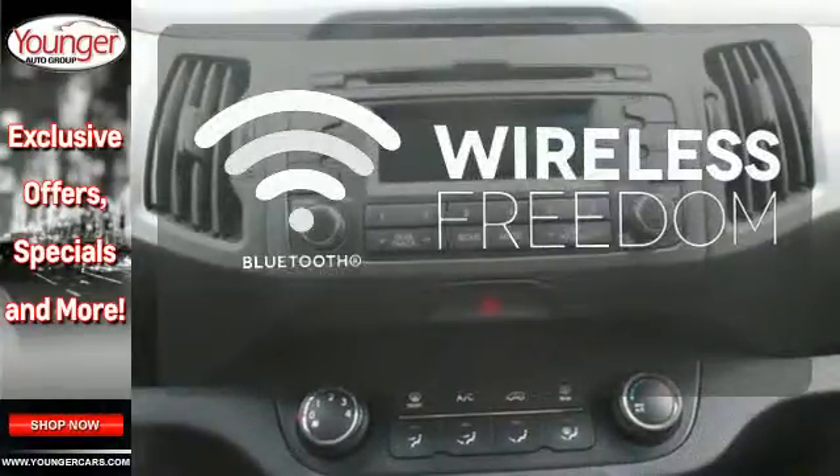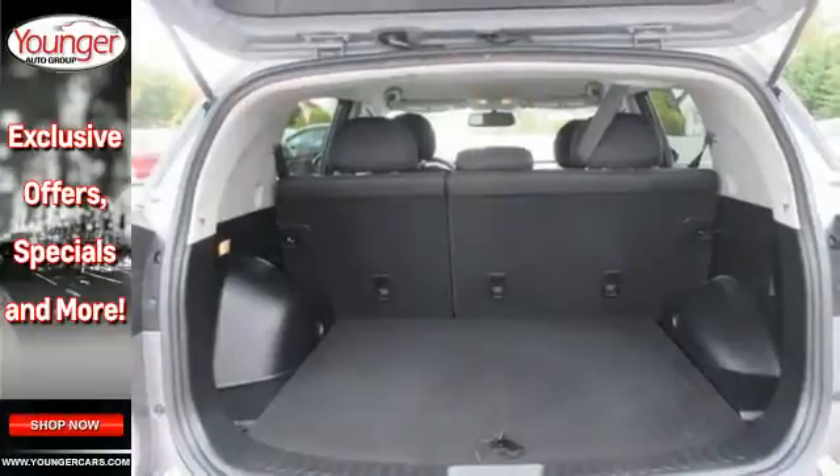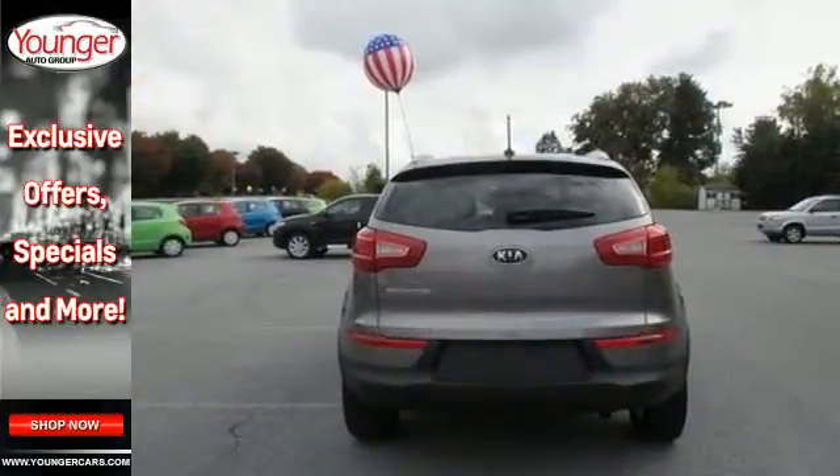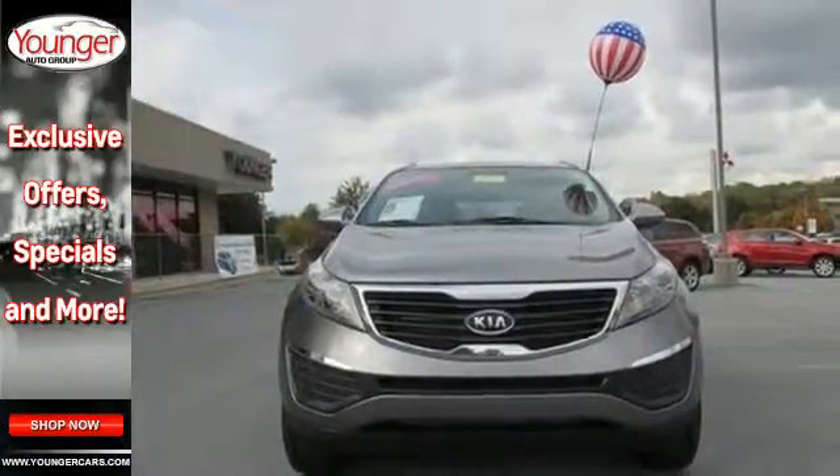You don't have to put your life on hold when you have Bluetooth. For 2011, the Sportage has more power, more fuel efficiency, and more standard state-of-the-art features than ever before. Come on in today and take a look for yourself.